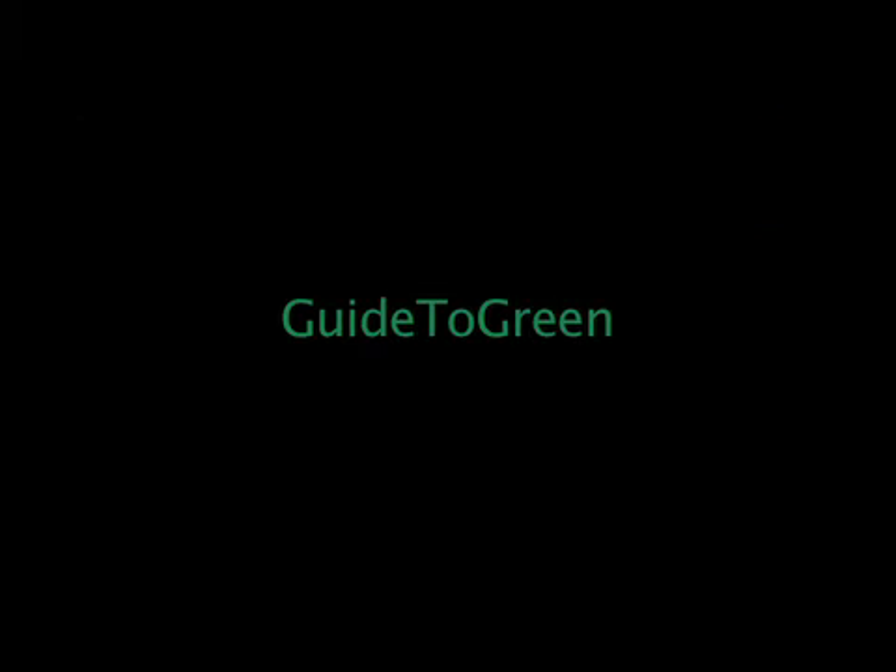I know it's weak and that's all you're getting because I kind of have a stomach ache. I'm Guide to Green. Thank you for subscribing.